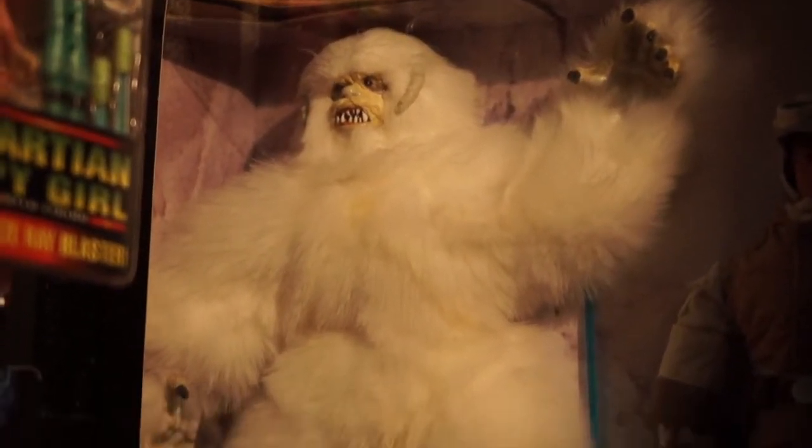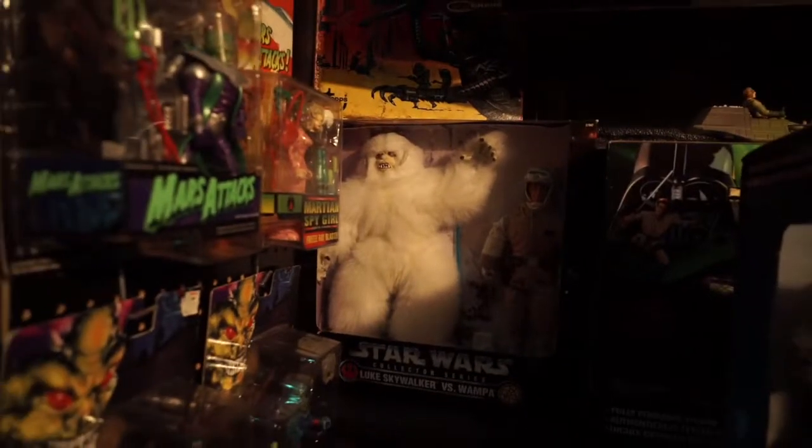Wow, look at this one. Yes, that is, of course, the Wampa and Luke Skywalker from Empire Strikes Back.